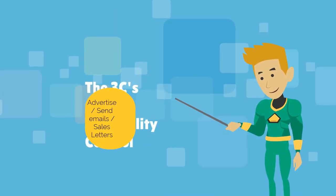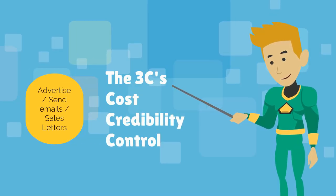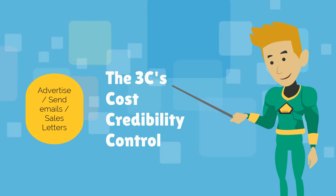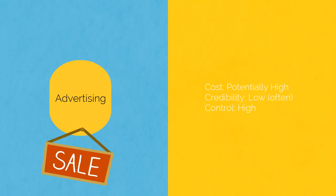In order to better understand why this blended approach makes sense, let us introduce the three C's of lead generation: one, Cost; two, Credibility; three, Control. Each one of the lead generation trio offers you some advantage in one or more of the three C's. By using them all, you get the perfect mix. Let us look at these elements in three examples.